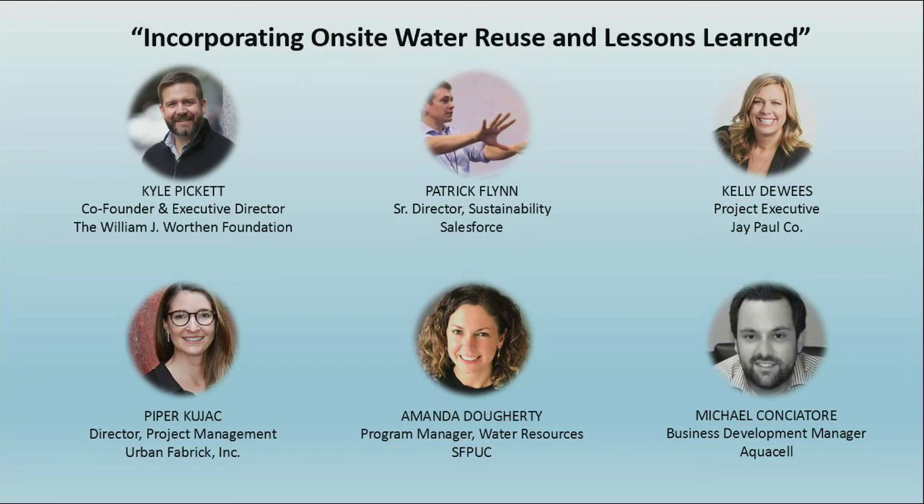We want to be great stewards to our home here in San Francisco, a water-stressed area. So to us it was a no-brainer that we needed to do something in water leadership, especially building this tower with other large presence in that area.